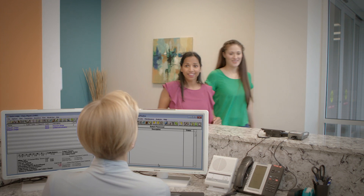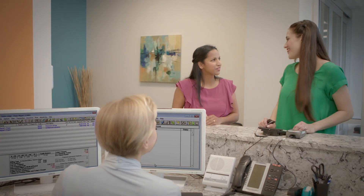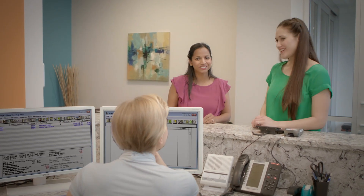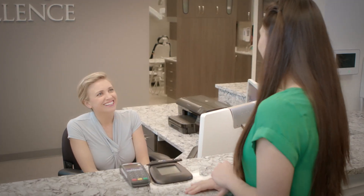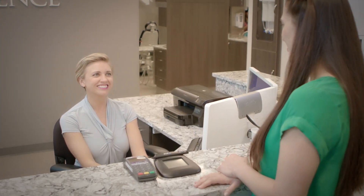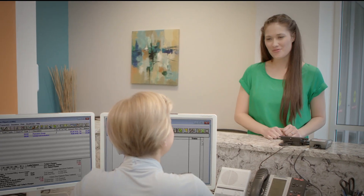Running a state-of-the-art practice doesn't stop with your patient's ongoing appreciation of the excellent dental care you offer. After a satisfied patient leaves your office, the behind-the-curtain procedures must work perfectly to keep your practice running without a hitch.